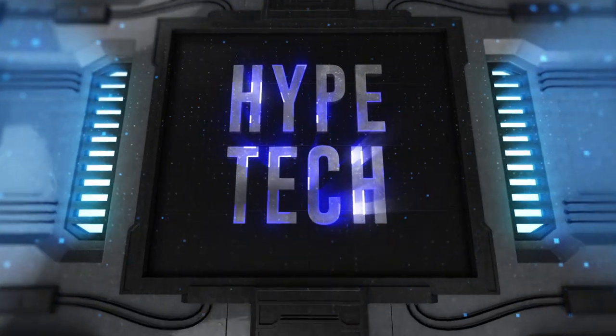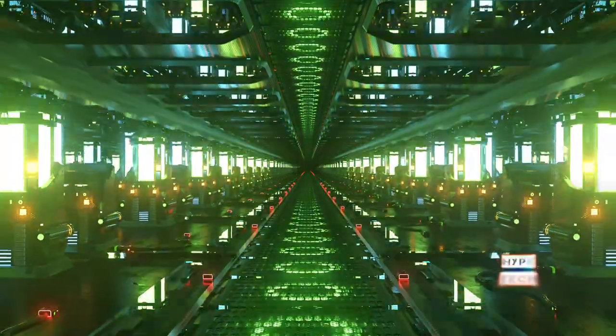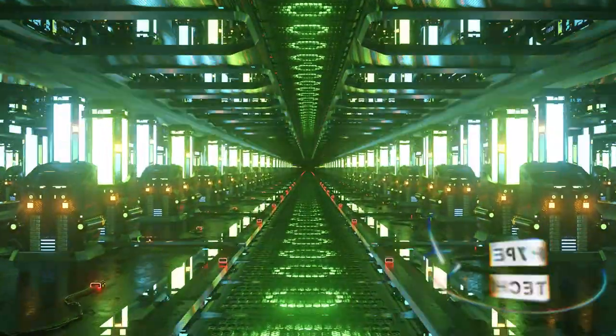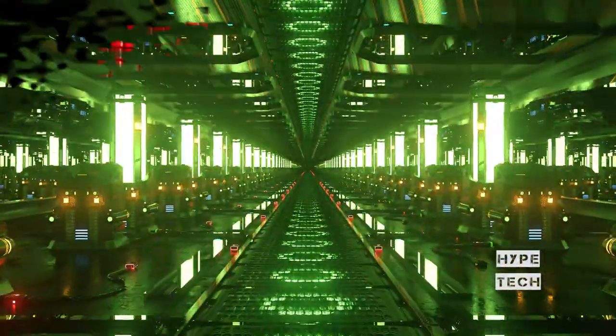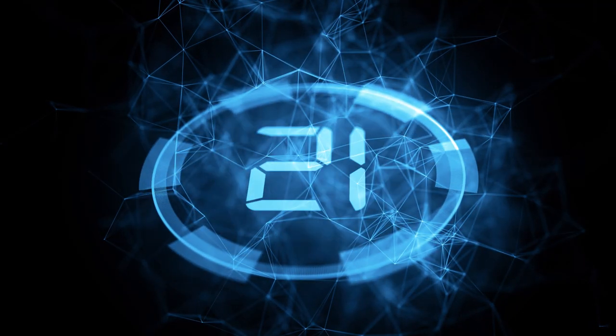That brings us to the end of our review and buyer's guide for the best MP3 players. Hope to see you in the next video! Let us know in the comments what your favorite one is. If you like this content, don't forget to subscribe and get notified when we launch new videos.